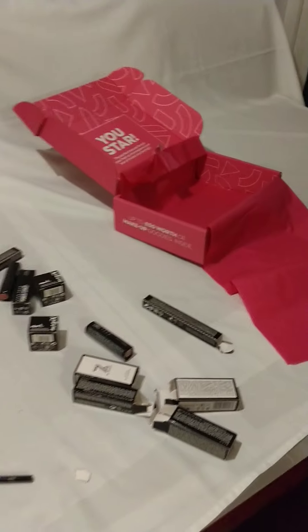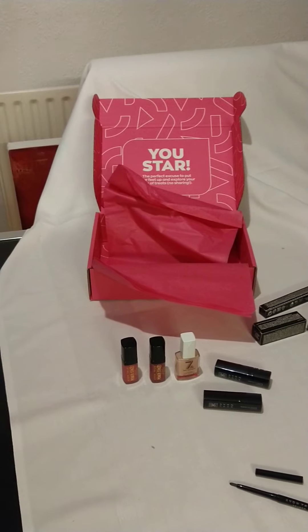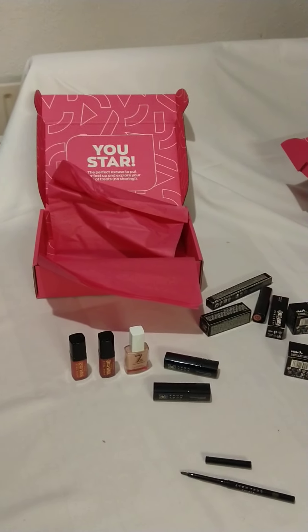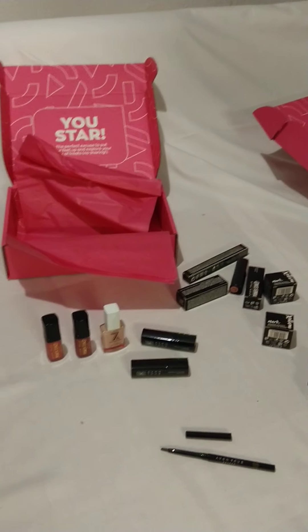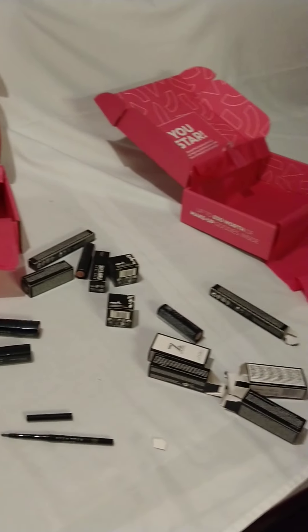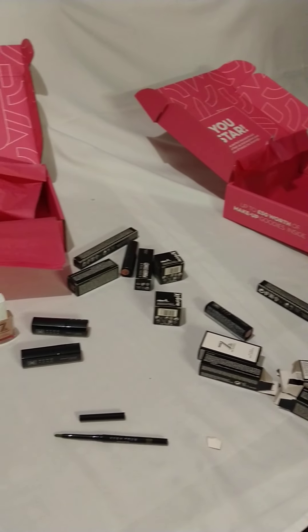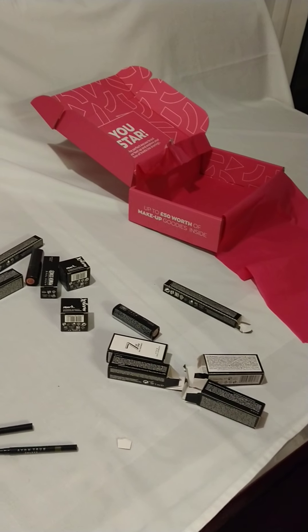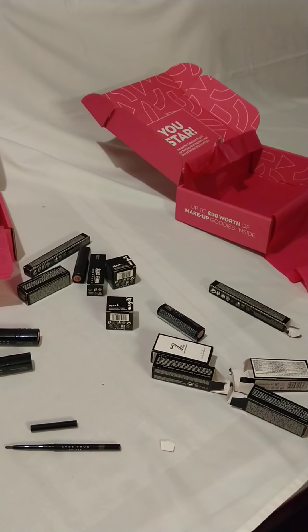That would be going in my makeup bag, definitely. Well, there you go — made a bit of a mess at the table and I've showed off my congratulations boxes. I'm so happy. I would thoroughly recommend joining Avon — you will see the rewards as you progress through the business. I shall see you next time with another video. Bye.